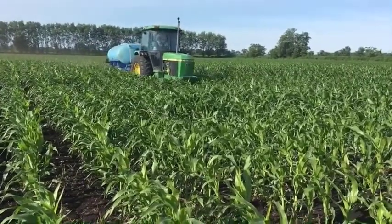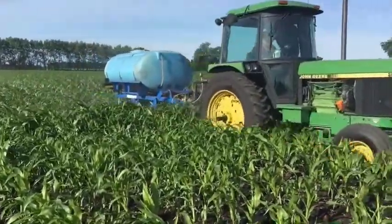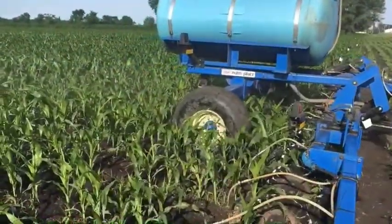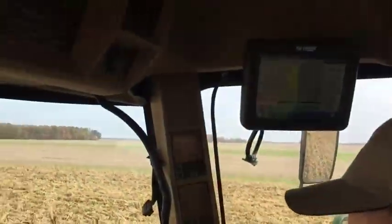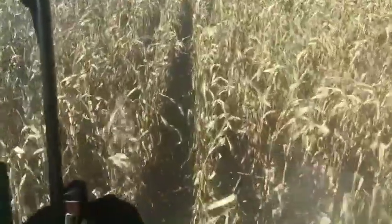The results of these studies over three years show the best economic side dress rate in the mineral soils to be 150 pounds per acre with 32 pounds of starter nitrogen. The best side dress rate in the muck soils over three years shows the best economic rate to be 100 pounds per acre with no starter nitrogen.